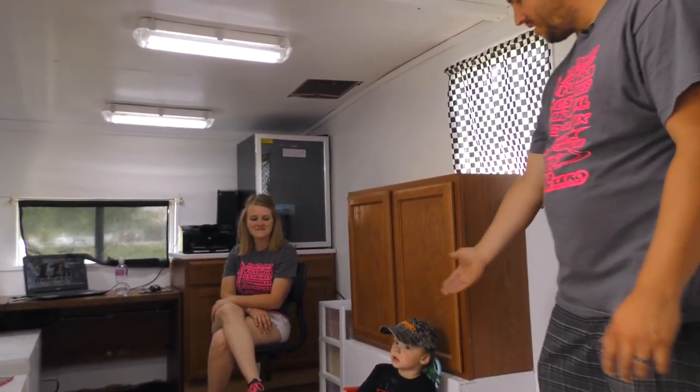We have TVs in there for the little ones, and we also have pops. It's ran by my lovely, wonderful wife, Heather. And of course, the boss, Tanner.